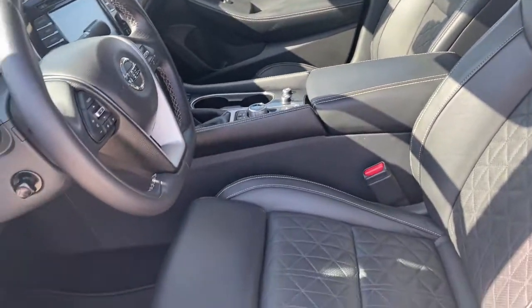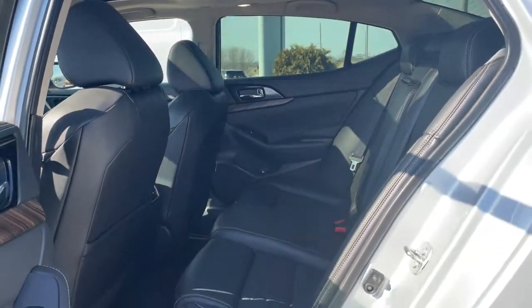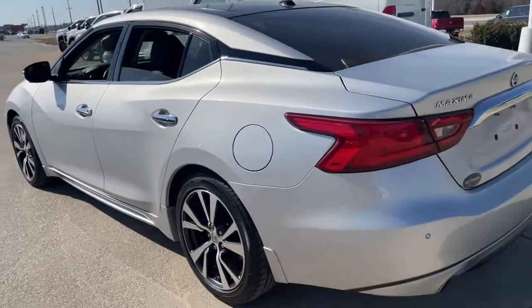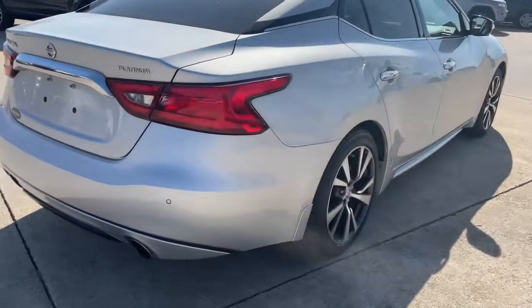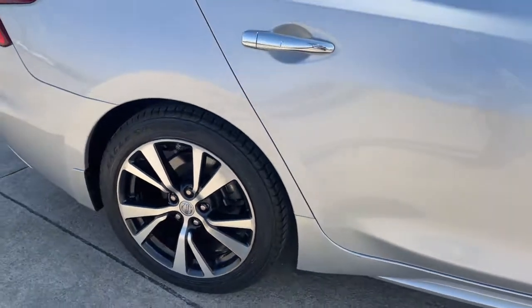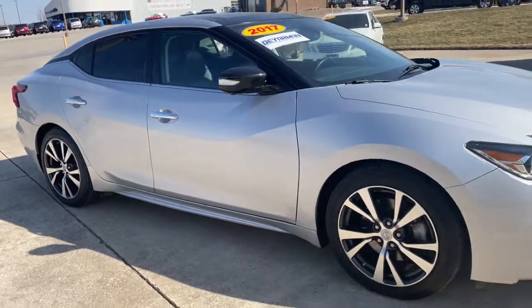Aggressively sporty yet comfortably confident — that's the Maxima. See for yourself when you take it out for a test drive. Our professional staff looks forward to giving you excellent service. Thank you.